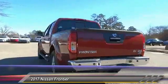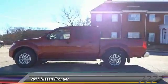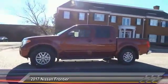The Frontier's interior comforts include cab versatility, under-seat storage, and seating for 5, and is priced below $35,000.